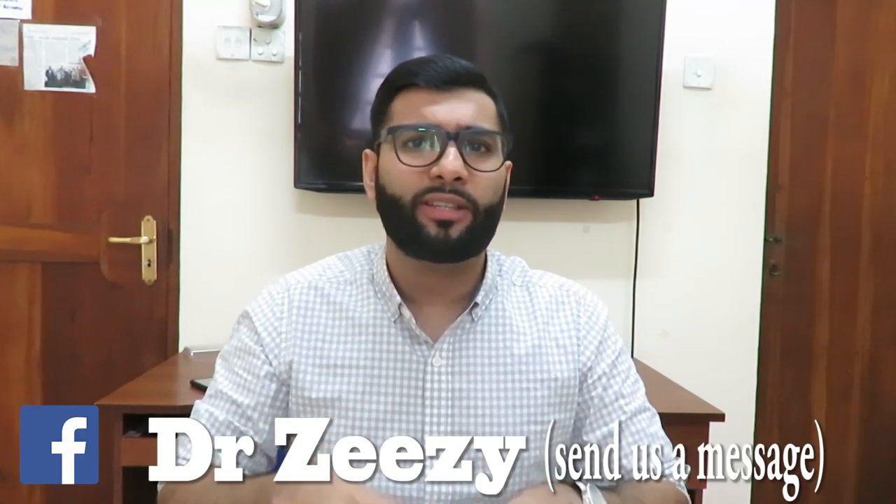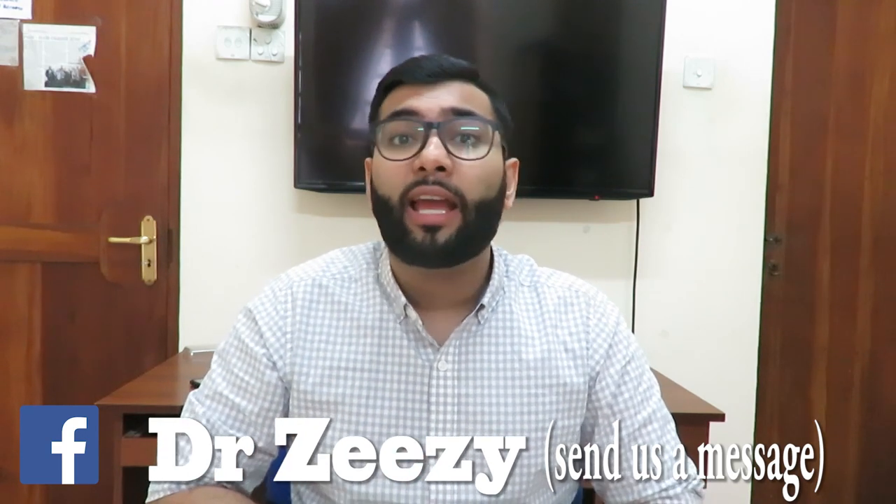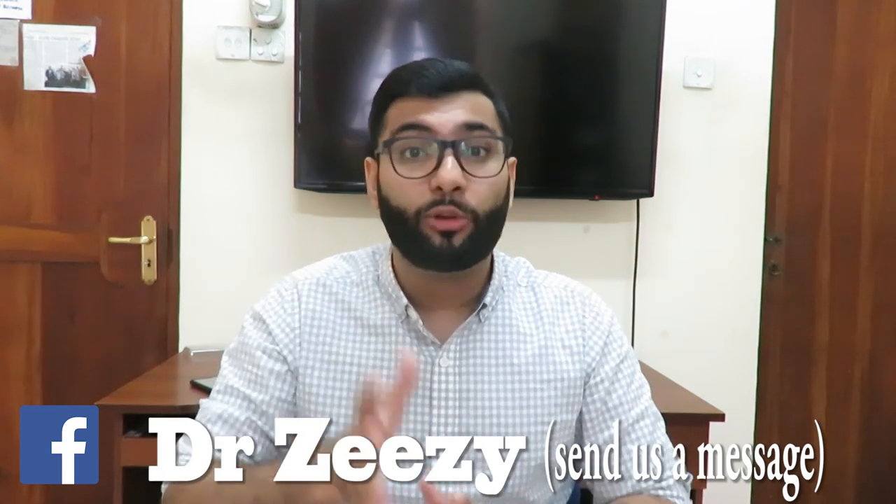If you guys are interested in purchasing the interpersonal skills webinar, make sure you send us a message on our Facebook page, Dr. Zizi. Send us a message saying 'Hey Dr. Zizi, I would like to purchase your interpersonal skill video,' and one of our operators will help you with it.